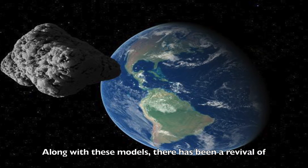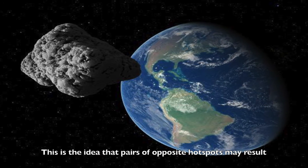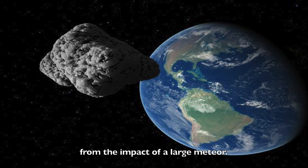Along with these models, there has been a revival of what has been called the antipodal pair impact hypothesis — the idea that pairs of opposite hotspots may result from the impact of a large meteor.